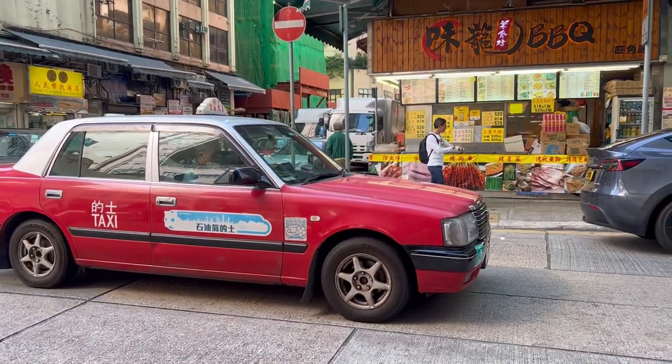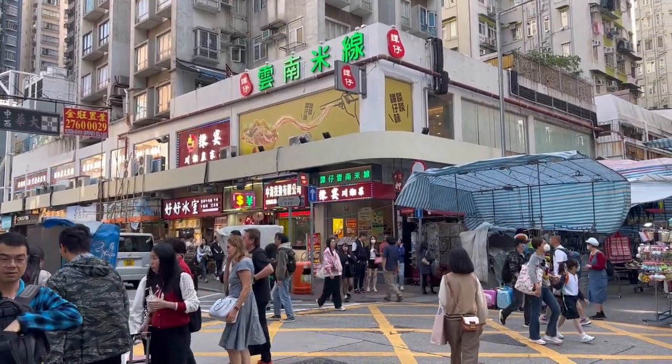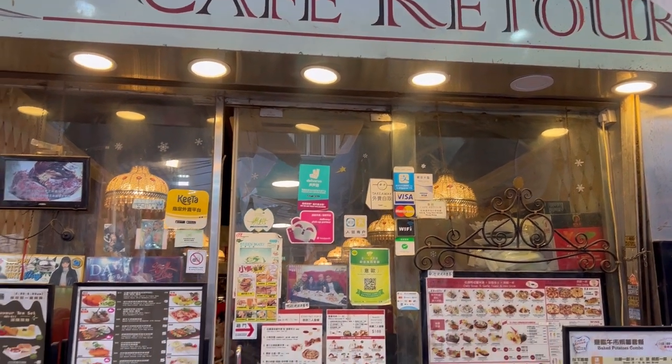We were looking for a restaurant that was featured in a vlog here in Mongkok, called Ladies Street. But we were not able to find it on this street, so we'll just look for other places. After looking at different restaurants, we finally found a place. It's a little Westernized — Chinese but with Western and Italian influences.